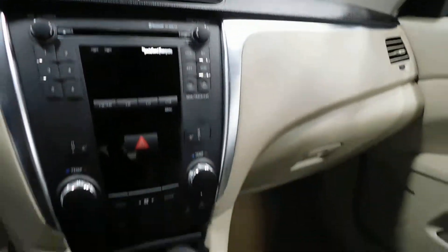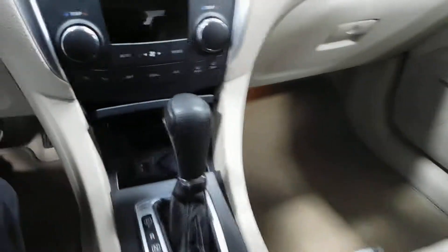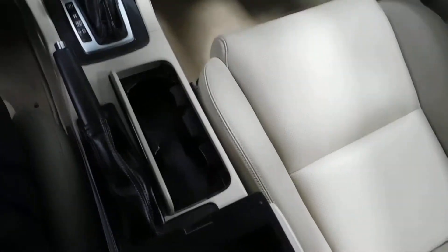You've got Bluetooth, steering wheel controls, AM/FM stereo, XM satellite, CD player, USB connections, heated leather seats, and tons of storage options.